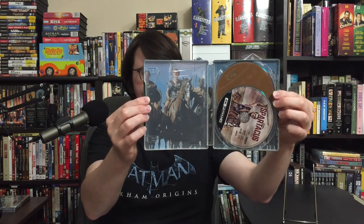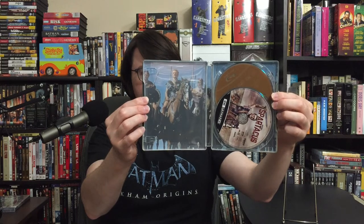Got some lovely nice interior art, and the new 4K disc on top of the same 2015 Blu-ray that's included. No booklet or anything. It did come with a digital copy, which I don't really have much use for, but this was just a no-brainer while it was at the lovely low sale price.